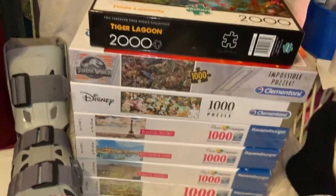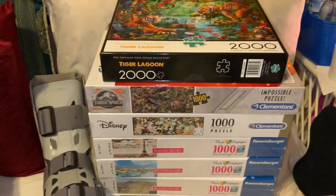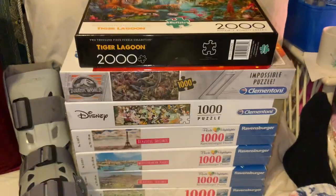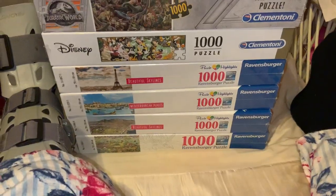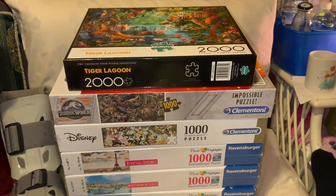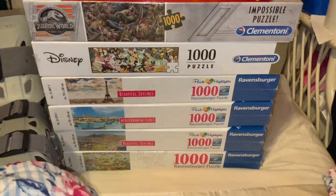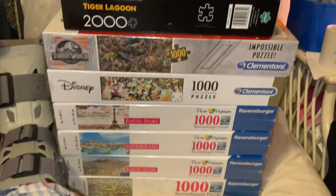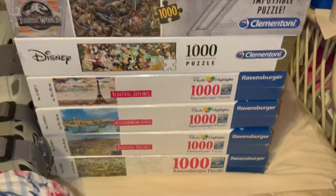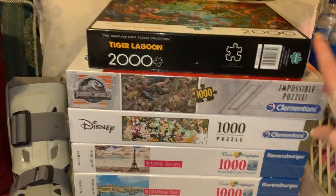It is looking like I'm getting a pressure sore on the bottom of my heel, according to my physio and the home health people. I'm going to have to wait and find out what my surgeon wants me to do about that. But I just thought I would bring you back with another puzzle haul today — some Ravensburger, some Clementoni, and a Buffalo Games puzzle.